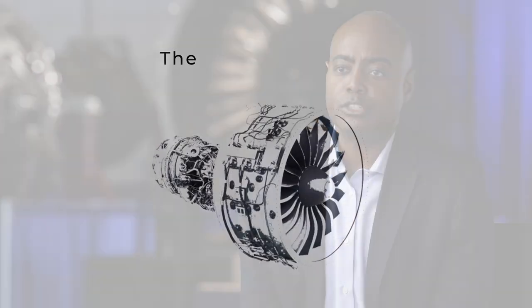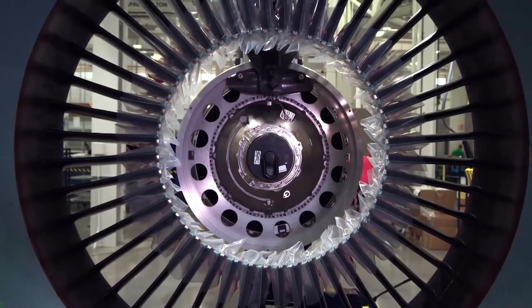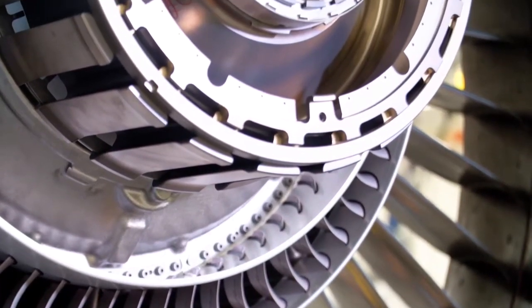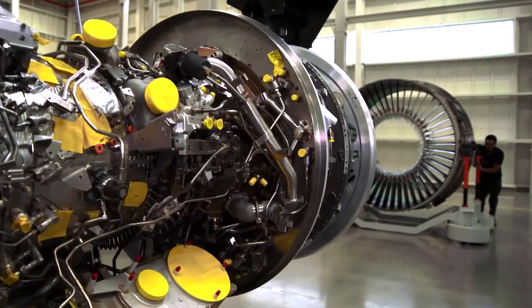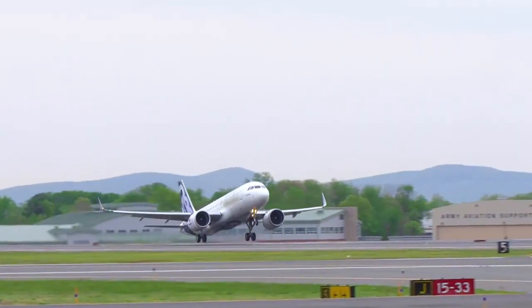Pratt & Whitney pioneered a game-changing aircraft engine architecture called the geared turbofan, which reduces fuel energy consumption by about 16% and reduces regulated NOx emissions by 50%. This is a pioneering design that offers significant fuel savings and efficiency. Ever since we went into service in the 2016 timeframe, we have saved aircraft operators over a million gallons of fuel.